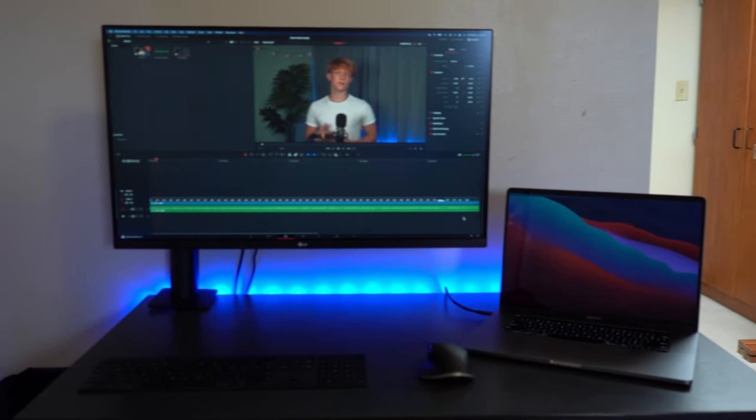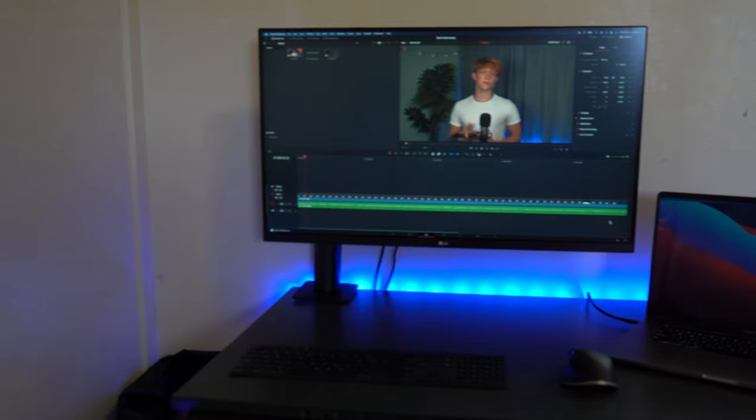The 16-inch MacBook Pro is notorious for having one of the best speaker systems on the market. When I opened the laptop and started playing music, I realized just how good they are — so there's no need to invest in a big speaker setup. The issues I didn't fully overcome I just accepted: a cramped desk and having to bring the mouse and keyboard back and forth, which are a nuisance but no big deal.